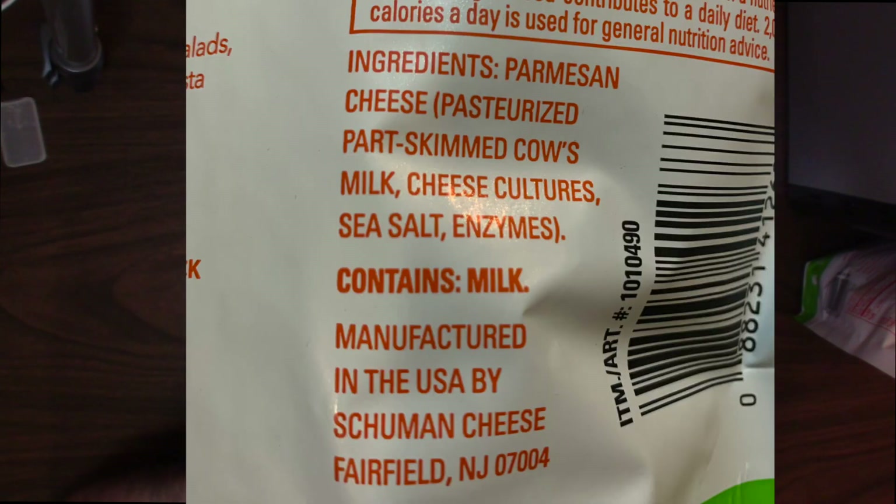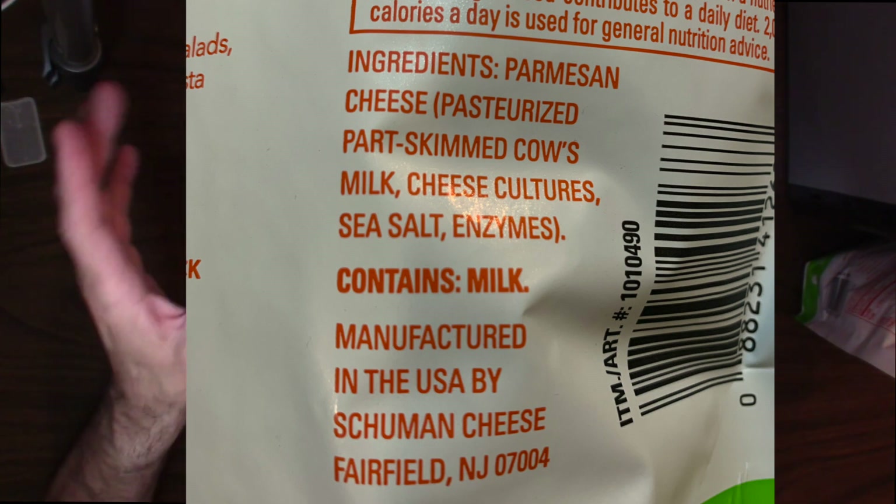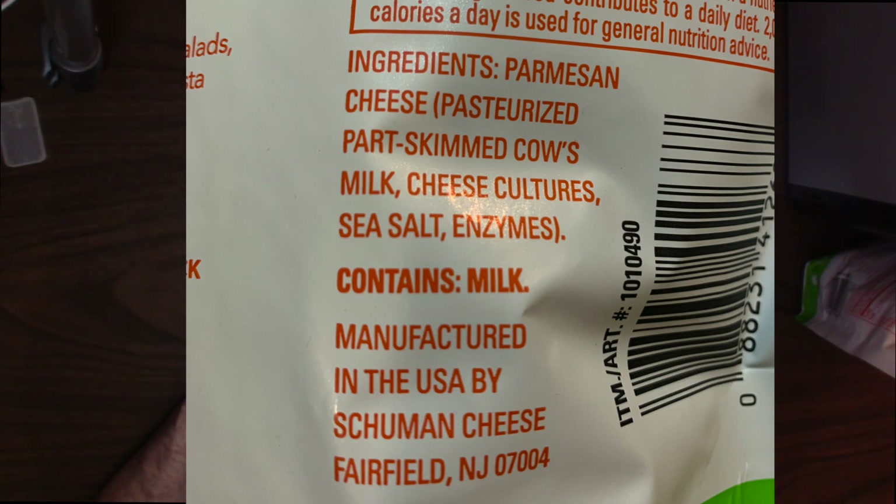Let's go over the ingredients. It's Parmesan cheese: pasteurized part-skim cow's milk, cheese culture, sea salt — and that's it. Contains milk. Made in the USA, which is always nice, and Fairfield, New Jersey. Good old New Jersey — alright, go Bon Jovi! Okay, let's get back to the review.